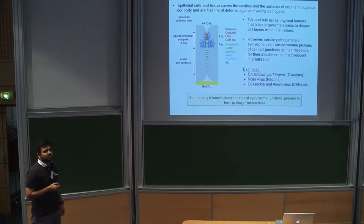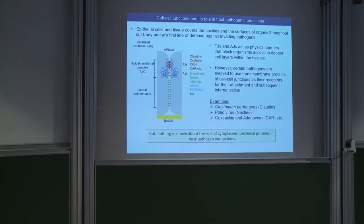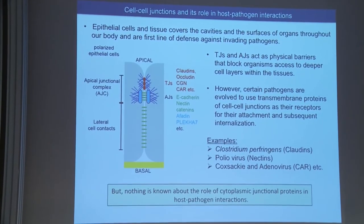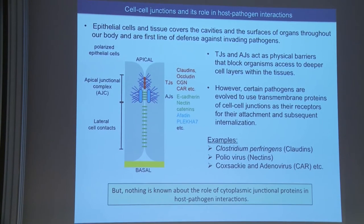Cell junctions are multi-molecular complexes. They consist of transmembrane proteins and proteins found just under the cytoplasm, which we call cytoplasmic plate proteins, which are connected to the cell cytoskeleton. Most of the proteins of the adherens junctions are also found laterally, which we call lateral cell contacts.